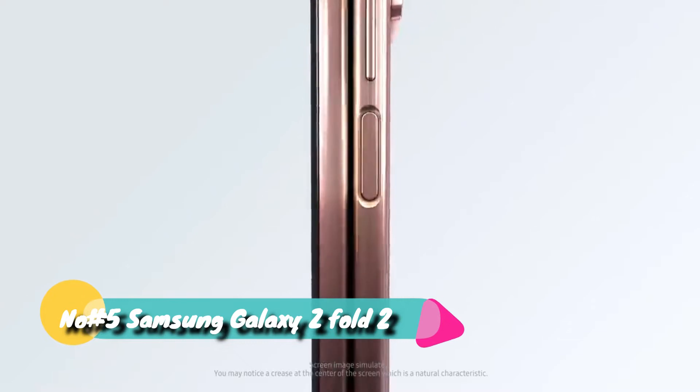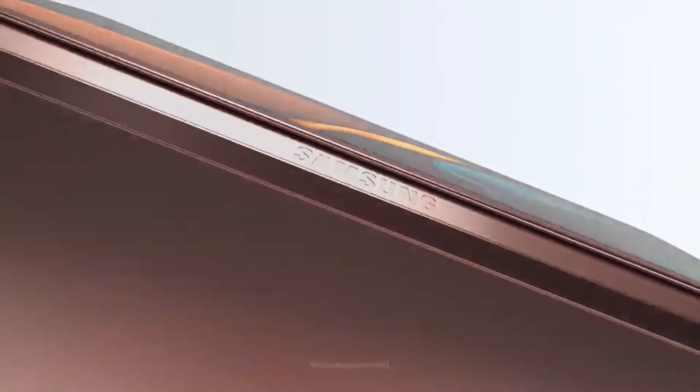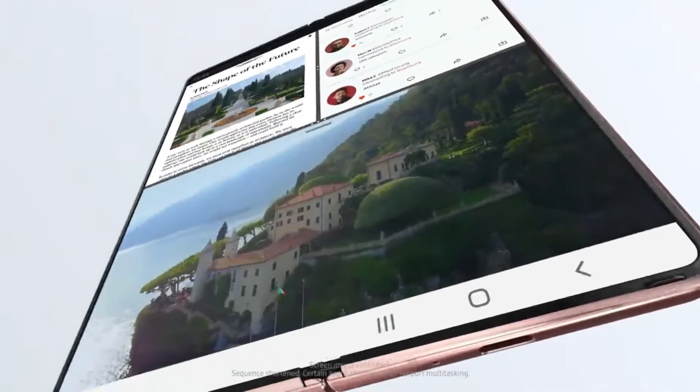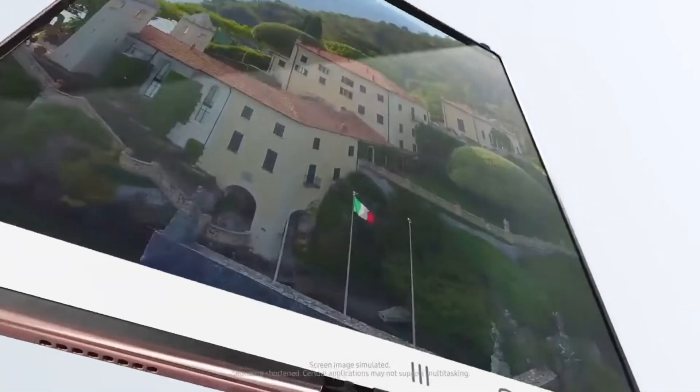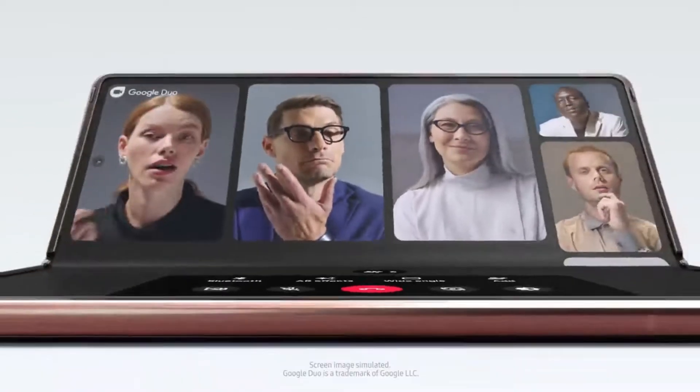At number 5, the Samsung Galaxy Z Fold 2 comes in various colors like Mystic Bronze, Mystic Black, Tom Brown Edition, and Aston Martin Racing Edition. It uses a foldable Dynamic AMOLED display which is 7.6 inches in size, with a resolution of 1768 by 2208 pixels, providing very good visual quality. This phone uses Android 10 as its operating system and is upgradable to Android 11.